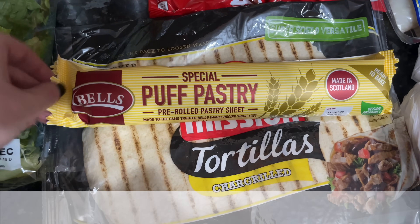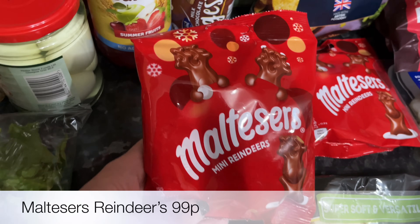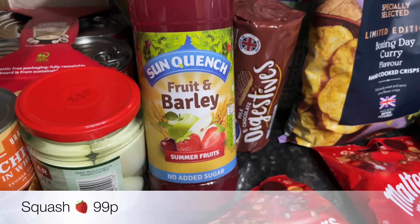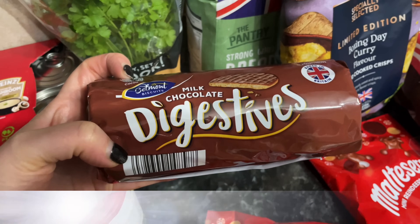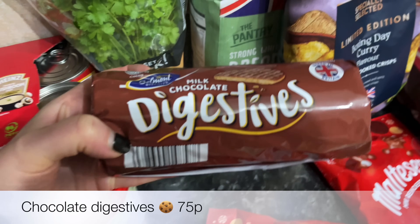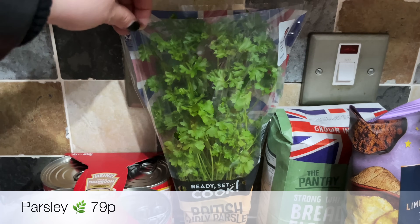Some pastry for the sausage plait, and then a couple of packs of these Maltesers chocolate reindeers — they always come out this time of year and I've just got to get them. Then some diluting juice or squash, which is summer fruits — I reckon it should be winter berry, but never mind. And a pack of chocolate digestives; we've always got a pack of those in the drawer.